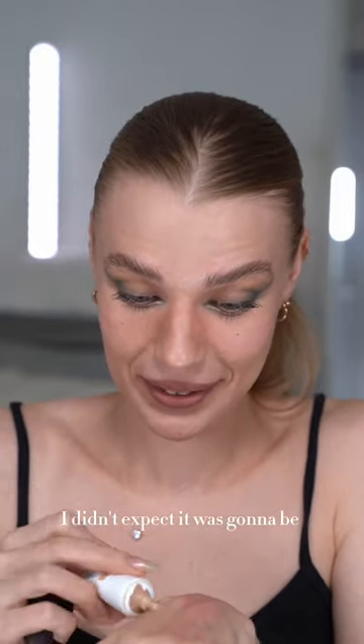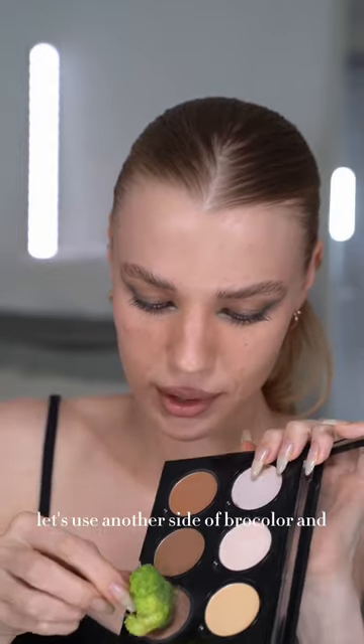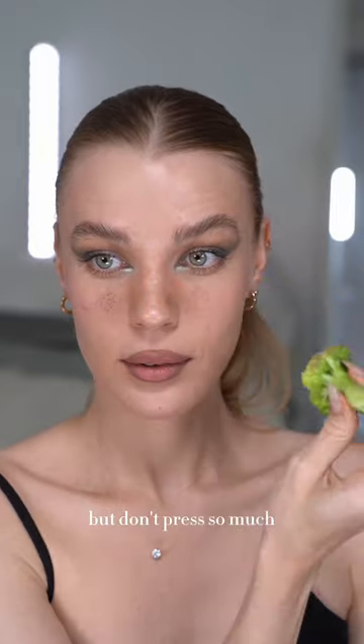I did not expect it was gonna be so pigmented. I think I'm gonna take a shade lighter. Let's use another side of broccoli — nothing. What if we use the dark one but don't press so much?